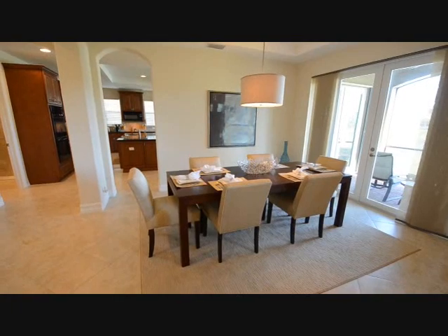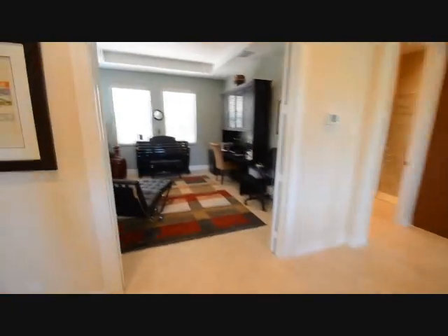Here is our formal dining area. Also notice the flooring — it's all tile throughout the entire first level of the house.